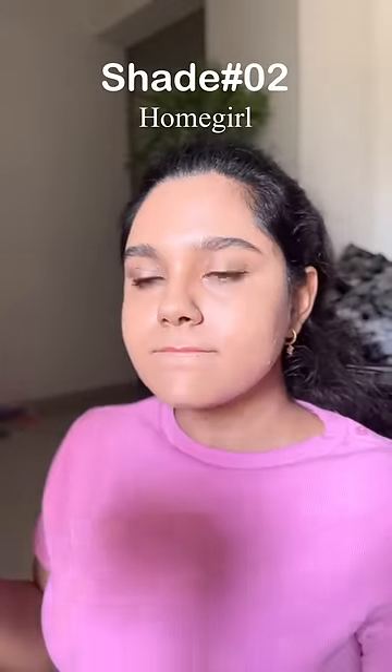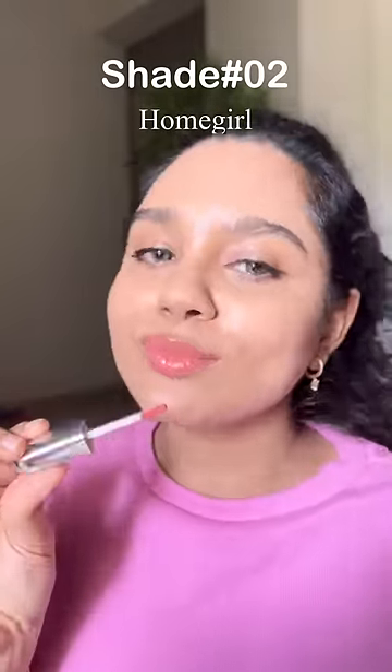Shade number 2 is Home Girl. This is a coral shade. It's a cute color feel.